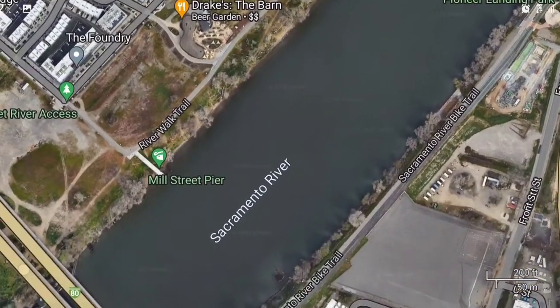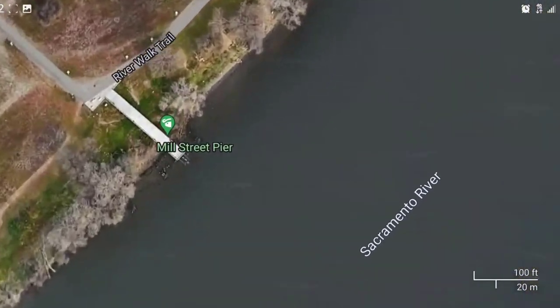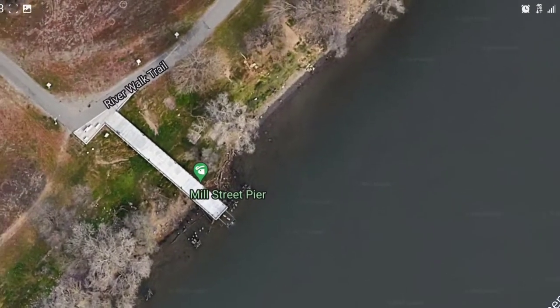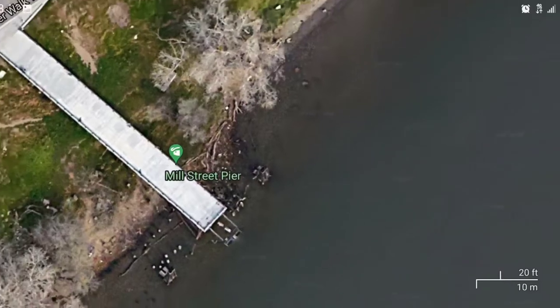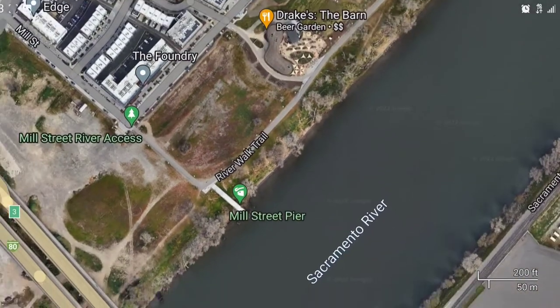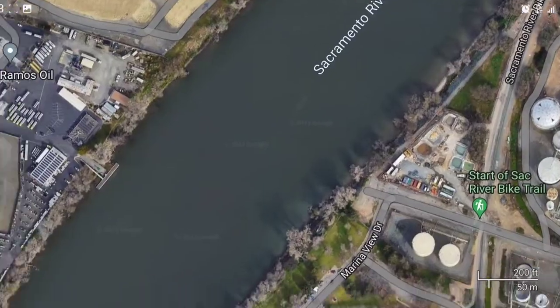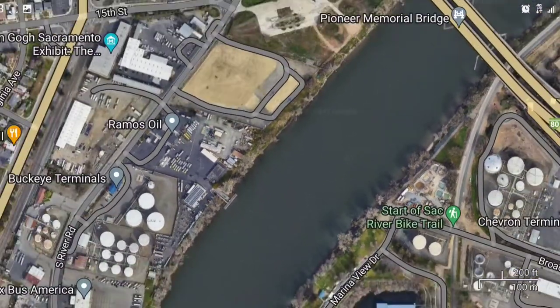All along the river here there's a bike trail, and there are tons of good fishing spots. If you take your bike along here with your fishing pole, you can just ride along the river and find a bunch of hidden and new fishing spots.